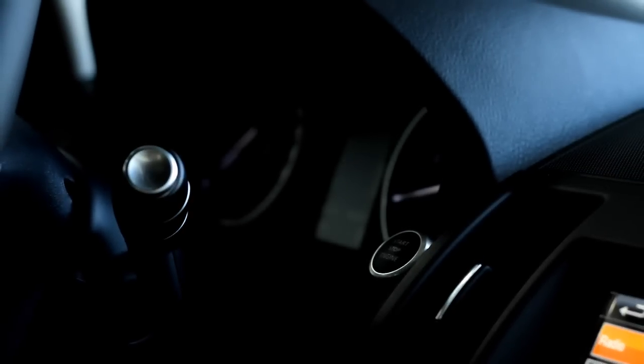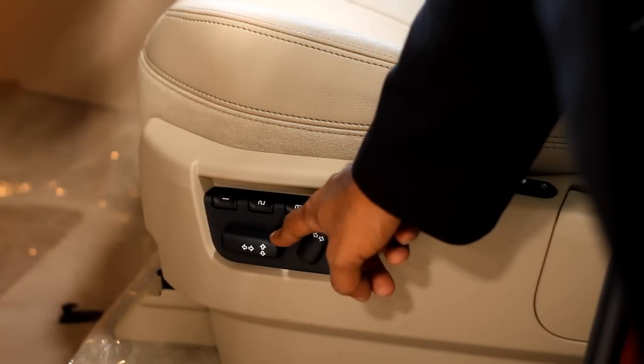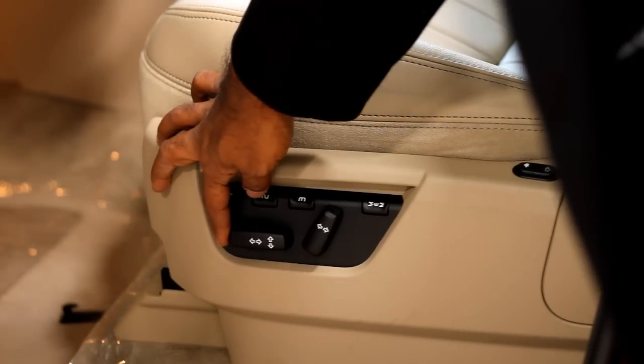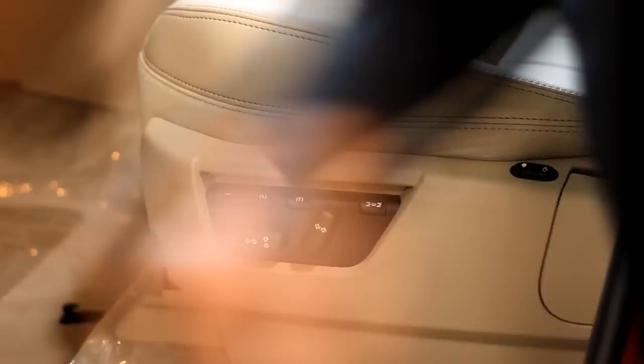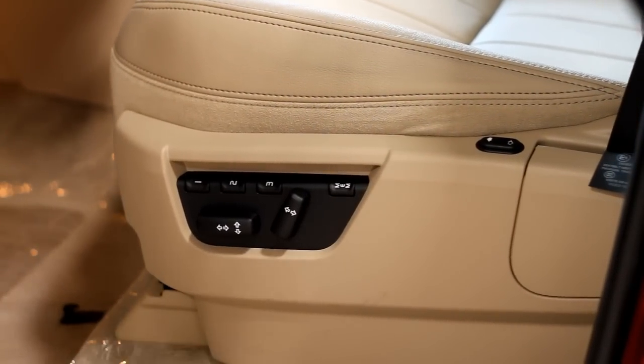The 2013 Land Rover LR2 has keyless entry and you can start the SUV using a single button. The LR2 also features two 8-way adjustable seats — you can move them front, back, up, down, improve your lumbar support, and of course it also comes with three memory positions. Click a button and everything, including the side mirrors, adjusts to your presets.